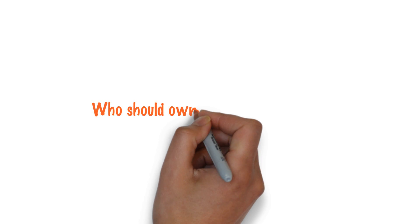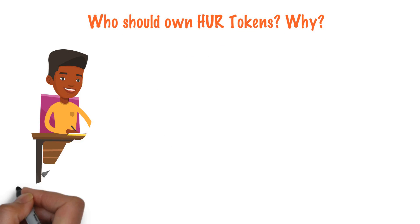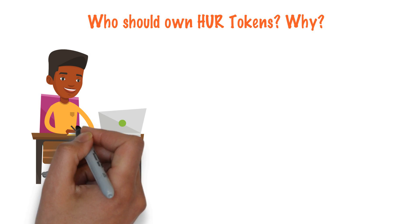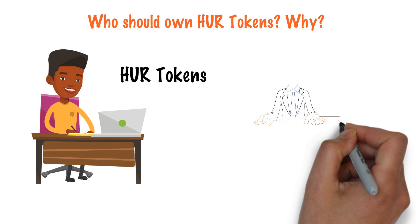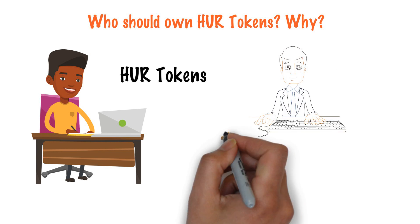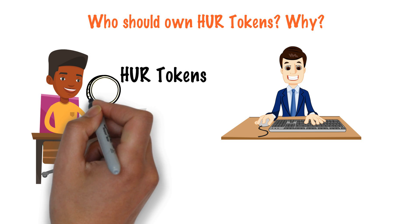Who should own HUR tokens? Anyone who wants to utilize the features of the Herify platform is required to own HUR tokens. A service requester provides HUR tokens to reward the completion of the service, while a service provider earns HUR as an incentive for completing the service.